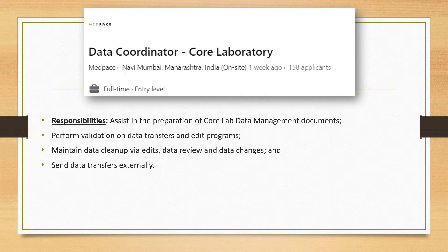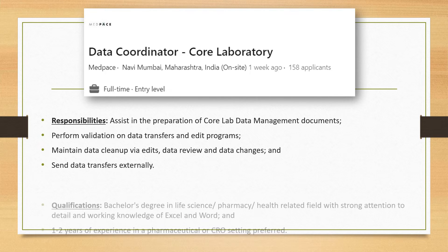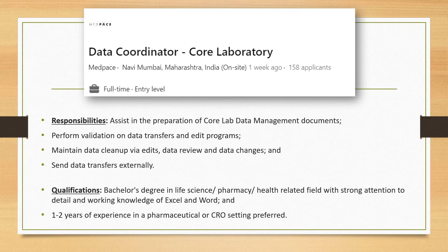Various data review and edit changes are done before data is successfully transferred to the sponsor or other stakeholders. The qualification for this job is again a bachelor's degree in life sciences and healthcare, with working knowledge of Excel and Word.